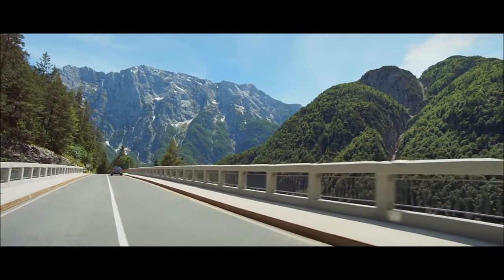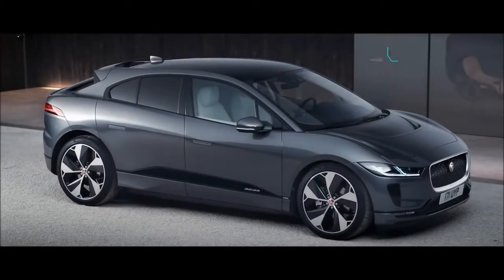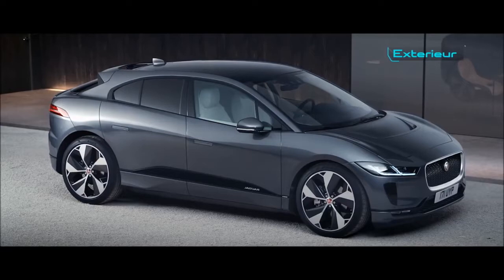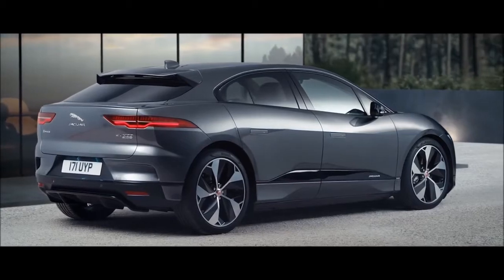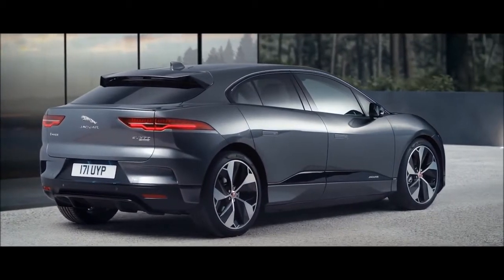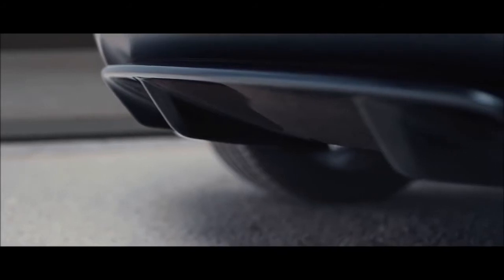The all-new Jaguar I-PACE — the future is now. The design of the new I-PACE is revolutionary. Every surface has been designed for aerodynamic efficiency, from the flush-fitting door handles to the rear diffuser.